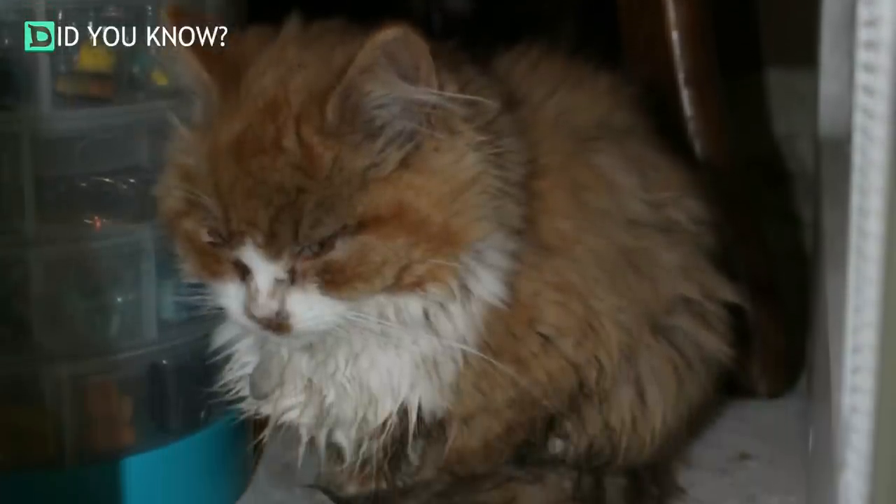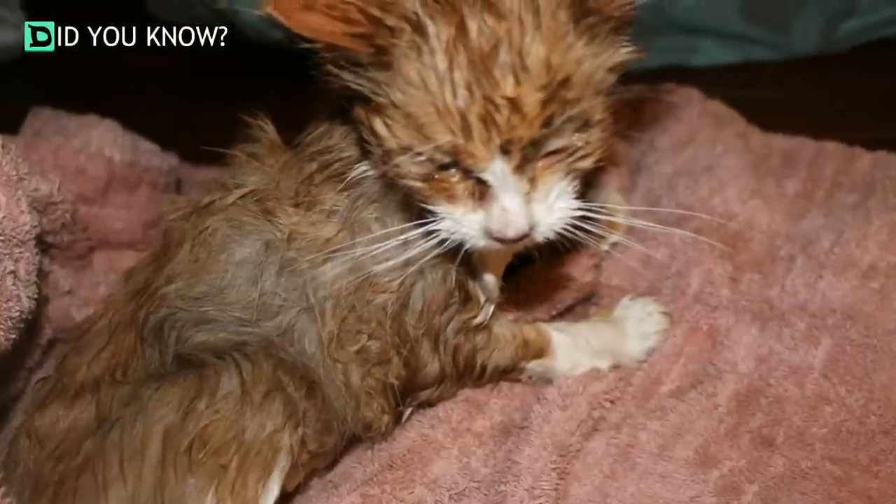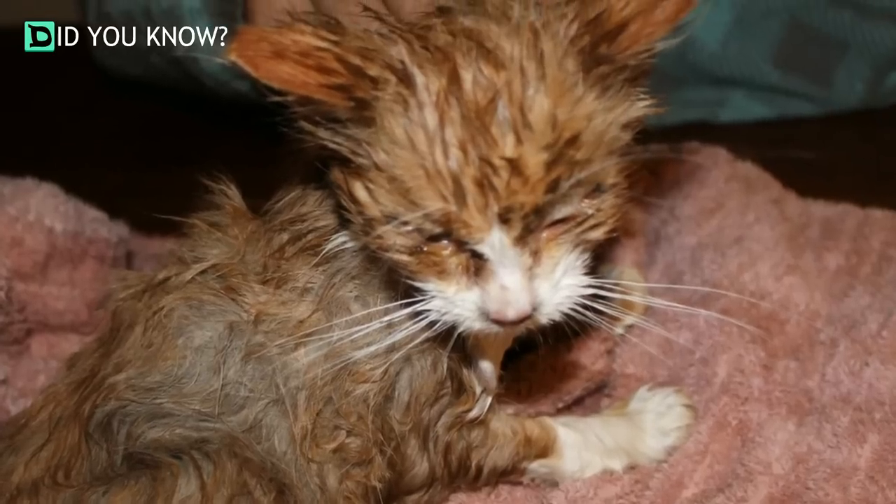The poor cat found in the front of the box seems like he needs a lot more help than his buddy. They are sure lucky they were found, and we hope they will pull through.